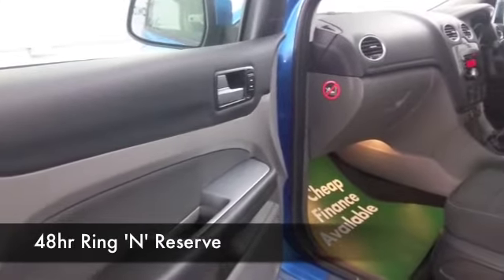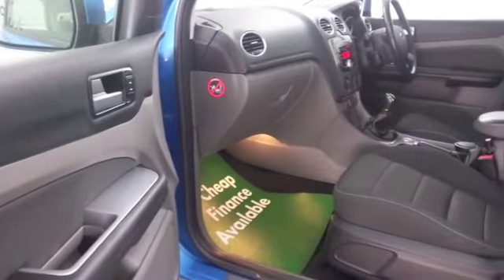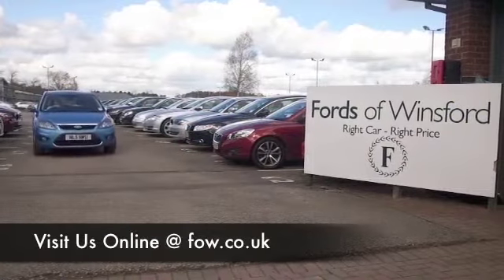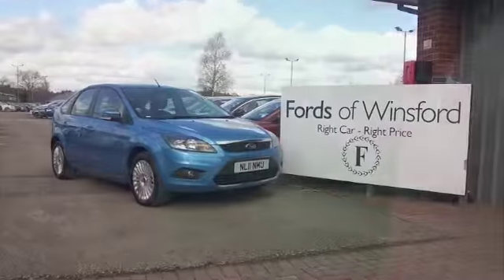A great set of alloys — why not ring and reserve? Speak to Jackie and her team in our call center. We can hold this car for up to 48 hours until you can get here, and there's no deposit, no obligation. Bring your license with you, have a test drive, and discover this great car for yourself at Fords of Winsford.